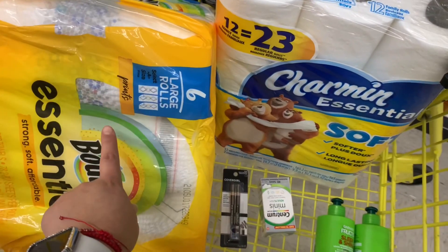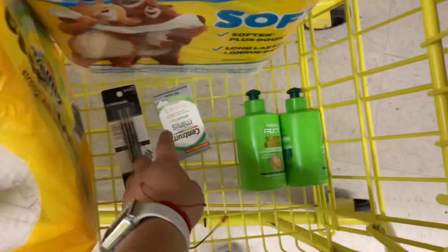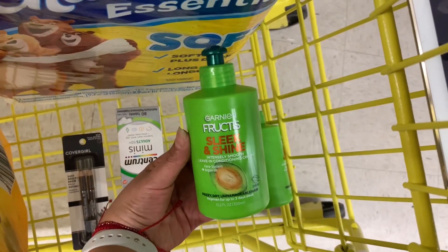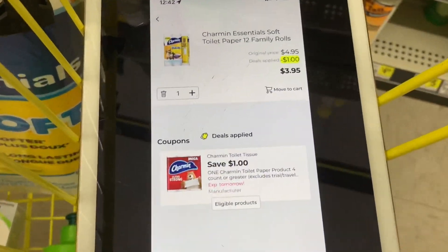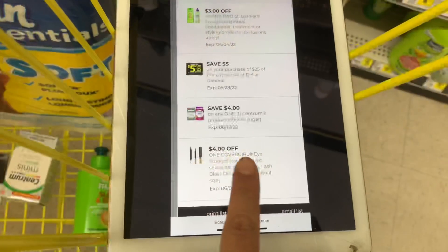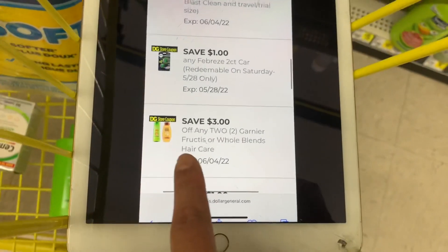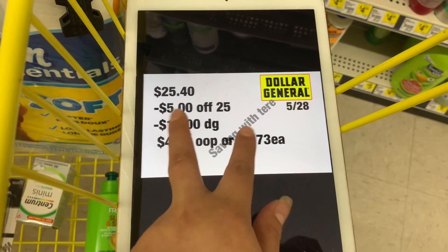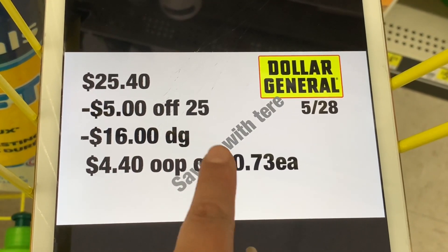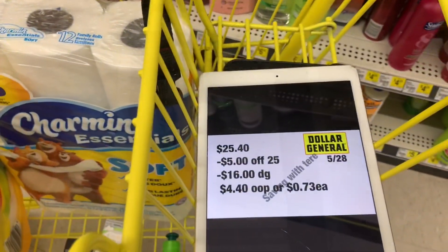Variación de la oferta: cambiamos algunos productos y agregamos toallas de papel Bounty a $4.95, Charmin a $4.95, vitaminas Centrum a $5, delineador CoverGirl a $4.50, y productos Garnier a $3 cada uno. Cupones: $1 en Charmin, $1 en Bounty, $4 en Centrum, $5 en $25, $3 en 2 Garnier, y $3 de tienda en 2 Garnier. Total: $25.40. Al ingresar su número se descuenta el $5.25 más $16 en cupones digitales — pagará $4.40, es decir solo 73 centavos por producto.